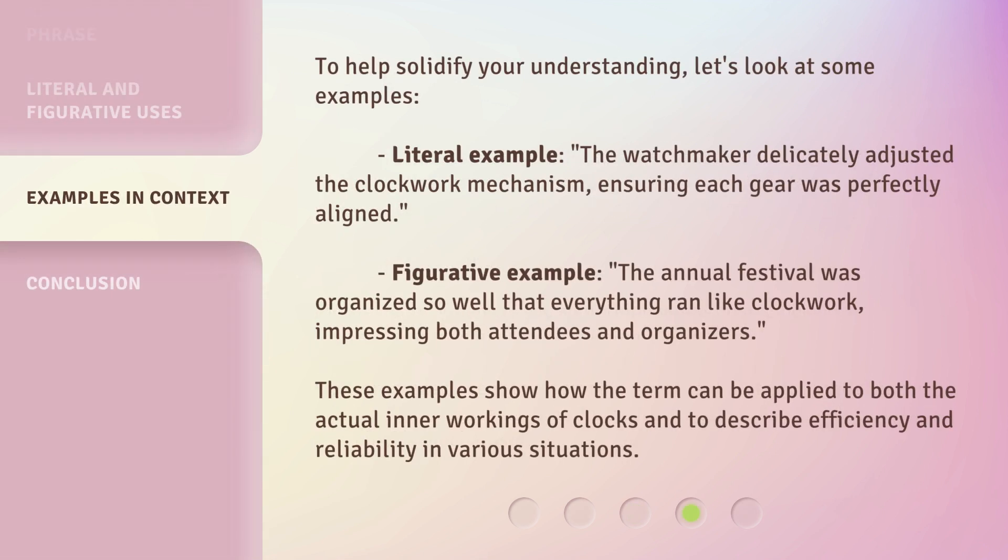To help solidify your understanding, let's look at some examples. Literal Example: The watchmaker delicately adjusted the clockwork mechanism, ensuring each gear was perfectly aligned.